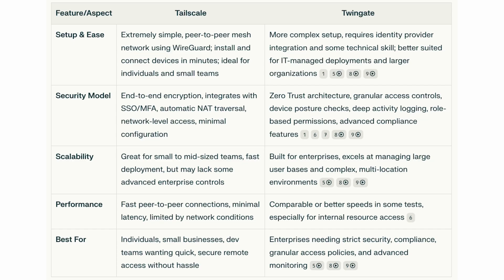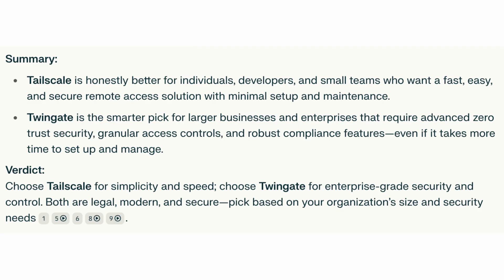Tailscale versus Twingate — both are similar platforms but slightly tailored to different users. Tailscale is best for individuals, small businesses, and dev teams wanting quick, secure remote access without hassle. Twingate is best for enterprises needing strict security compliance, granular access policies, and advanced monitoring.